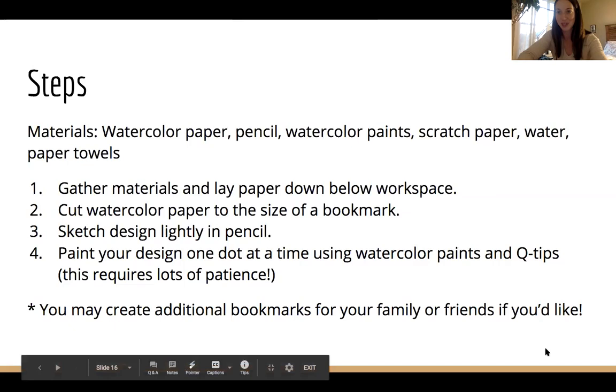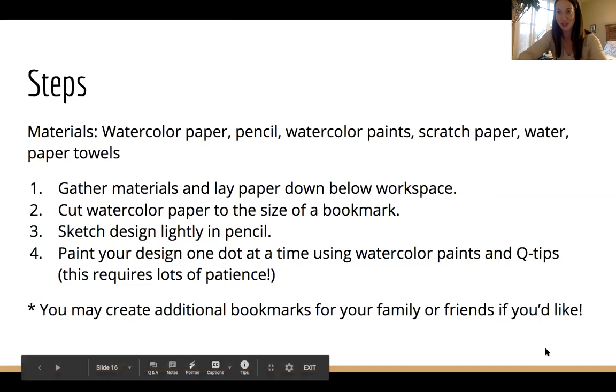I hope you enjoyed your pointillism lesson. When you're finished, I would love to see pictures of the bookmarks you created. We'll be using our watercolor paints several times, so just close them up and make sure the paintbrush is still with them — we will use the paintbrush in the future. Everything else you can recycle if the paper isn't covered in paint, or throw it away and clean up your workspace. Thanks for joining — I hope you enjoyed learning about Georges Seurat, and I'll see you soon.